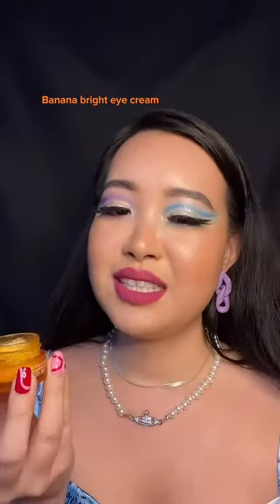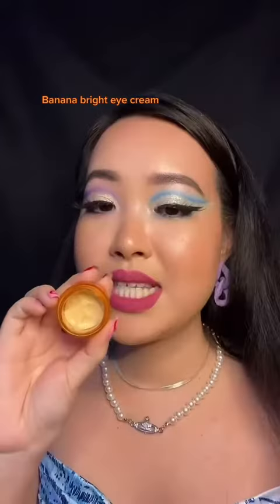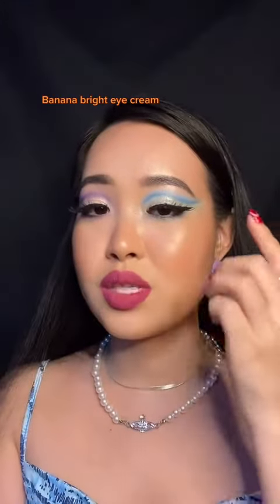I saved the worst for last — I wanted to like this so much. This thing is packed with oil. It gave me milia around my eyes and it also stung my eyes. So that is my review for the brand, and the only thing I would recommend is the moisturizer.